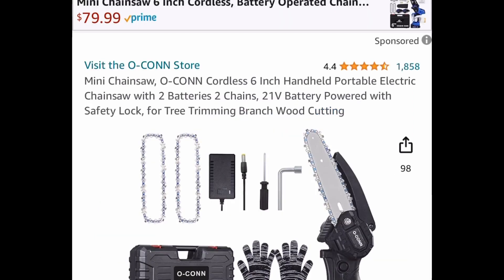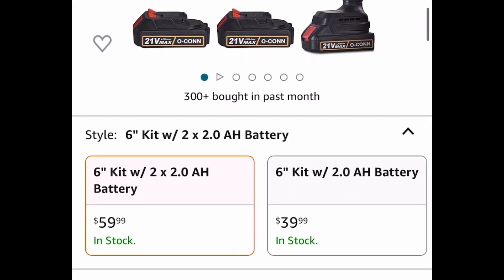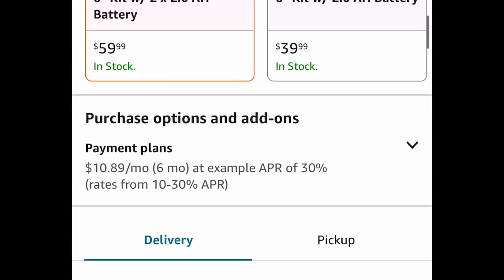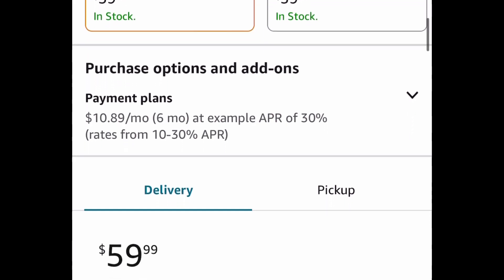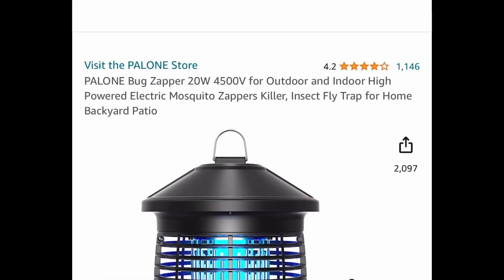We haven't had a chainsaw deal in a while. This is a cordless six-inch chainsaw and it comes with two batteries and two chains. It's priced at $59.99 for a regular purchase, but Prime members it's listed for $47.99. With our code, regular purchase is $41.99, and Prime members get this for only $33 and some change.